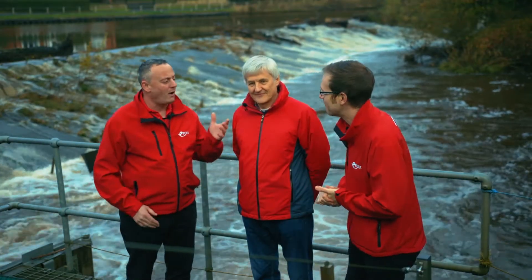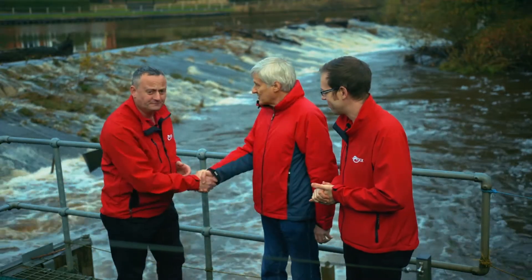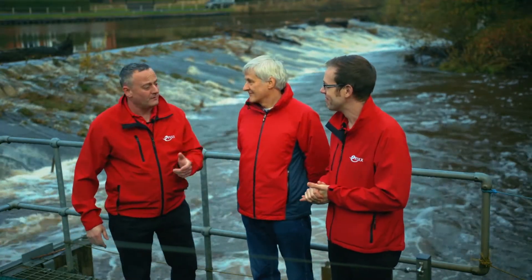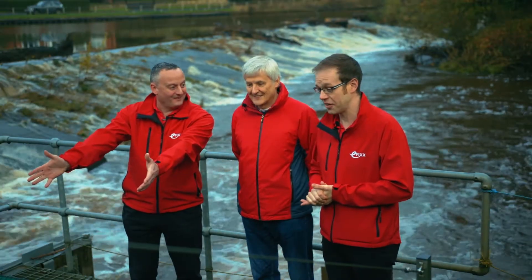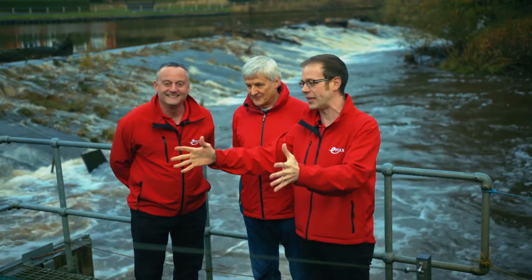So we've travelled across the river. We're here with Mike Ford, technical director of Whitby Esk Energy. Nice to meet you. It looks impressive. We've got in front of us here really the heart of this whole system — the Archimedes screw.